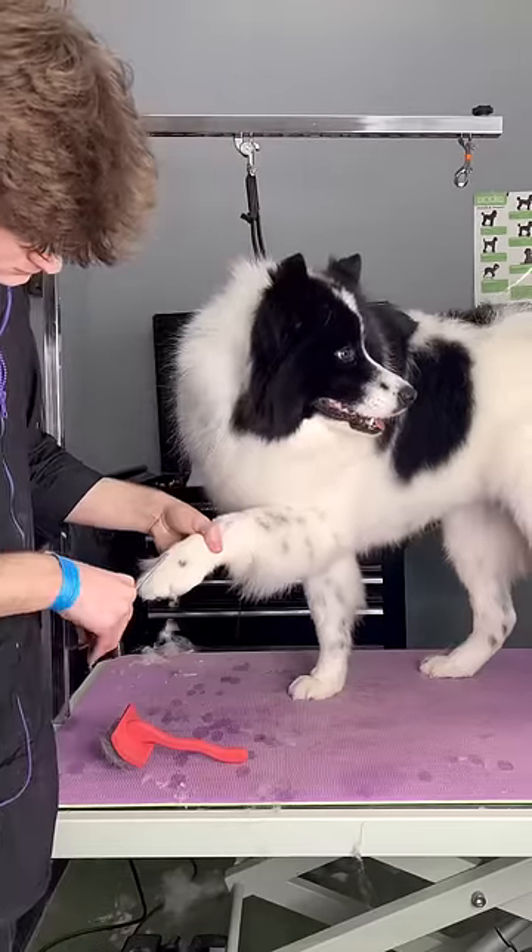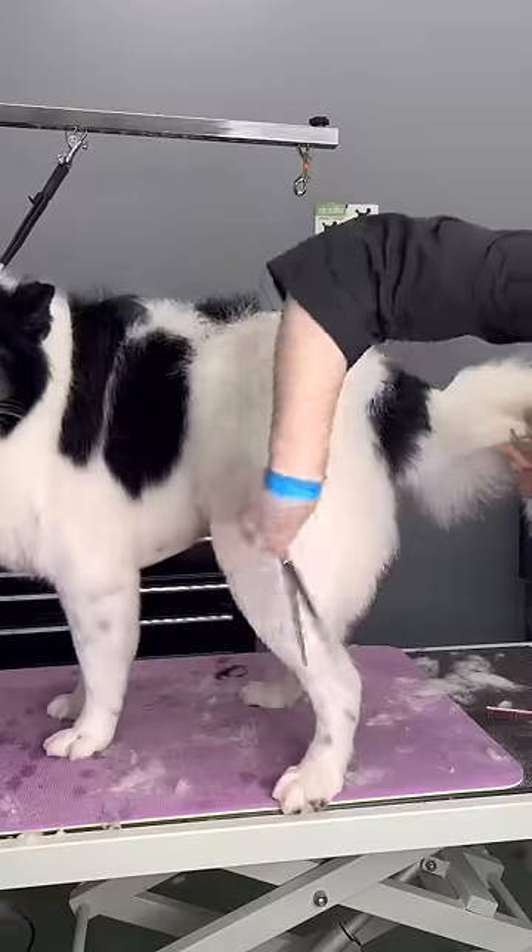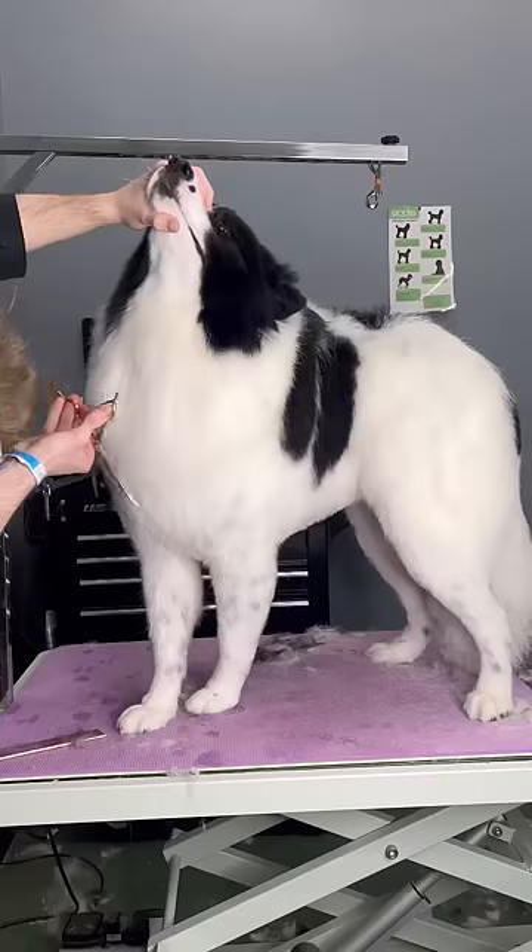Thankfully, with manifestation and a little bit of elbow grease, I was able to get out all his undercoat. But that does not mean that I'm not pulling hair out of my eyes and nose as we speak.